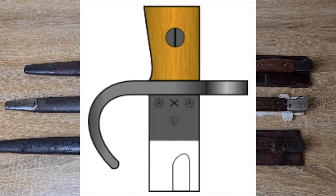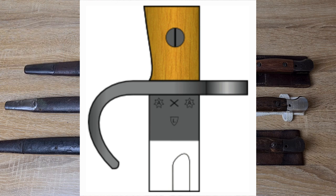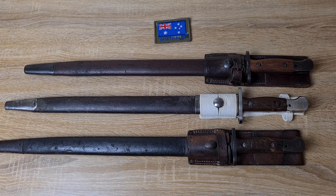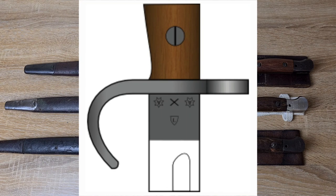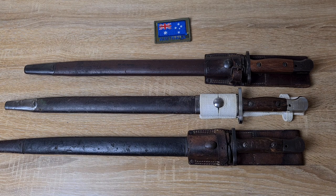On the reverse of the ricasso are the proof and examiner's marks. In 1913 there was what's called the Lithgow star - a star with an A inside it - either side of the ricasso, with an X between them representing passing the bend test, and below that a shield with an L in it. This was used all the way through until 1921. The very early 1913 ones had the stars upside down, and that changed late 1913. In 1921 the shield with the L was removed, replaced with a Lithgow star and a broad arrow above it, and that was used until 1926.